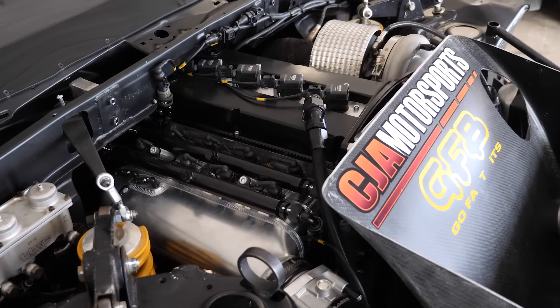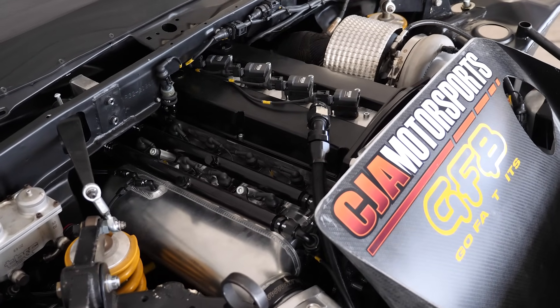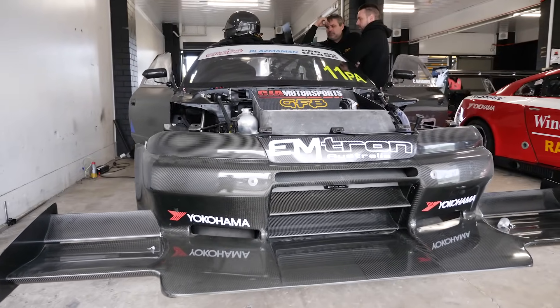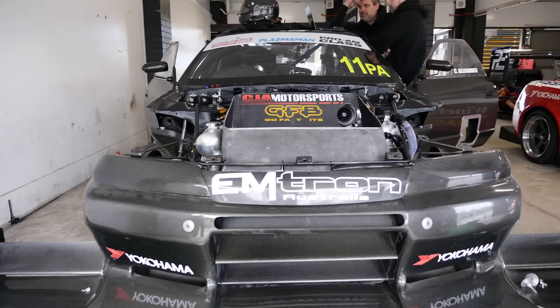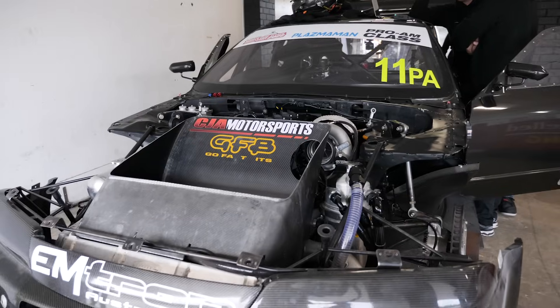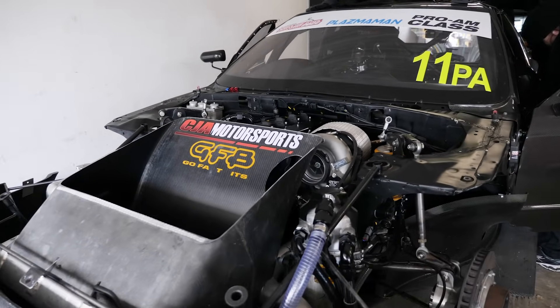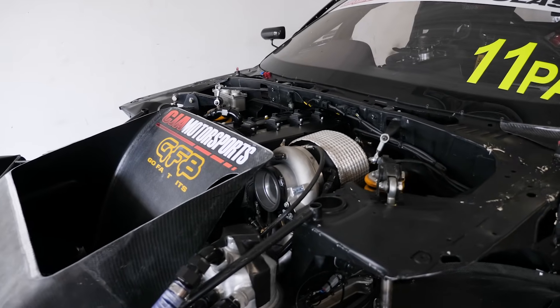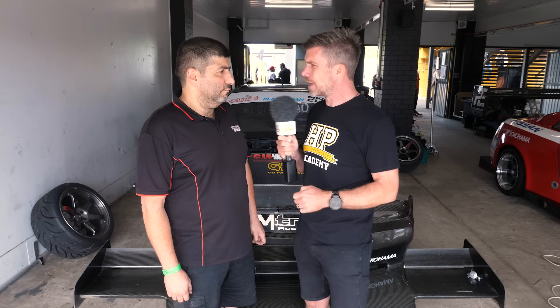It's a Ford 4G63, like an Evo 9 engine. On face value that would seem like an unusual choice. Obviously the RB26, RB28, RB30 — all the different variations make amazing power, and power is really critical here at World Time Attack. So on face value, going to a smaller capacity four-cylinder engine might seem unusual. Why did you do that?